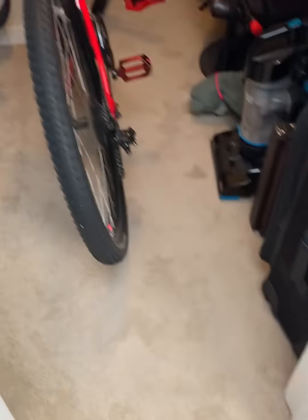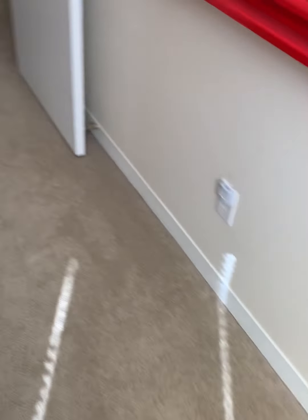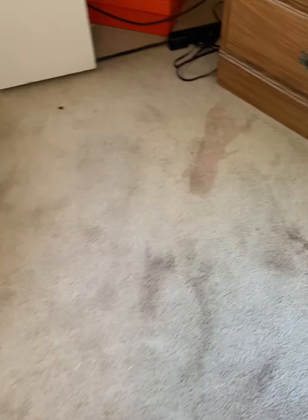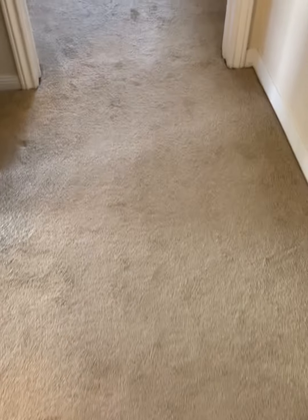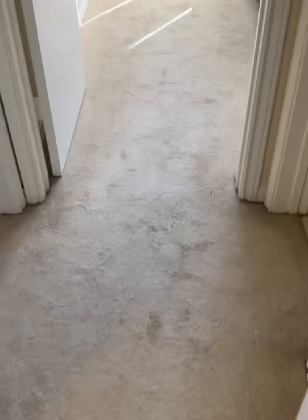Now we'll go to the master bedroom. There's a queen bed with a side table and a really big dresser. Here is the closet — it's a pretty big walk-in closet, nice size. I'll turn around so you can see the room. I'll open the blinds so you can see the natural light that comes in — there's lots of natural light even with the light turned off. The carpet is not in bad shape at all; a good carpet clean and you'd be good.